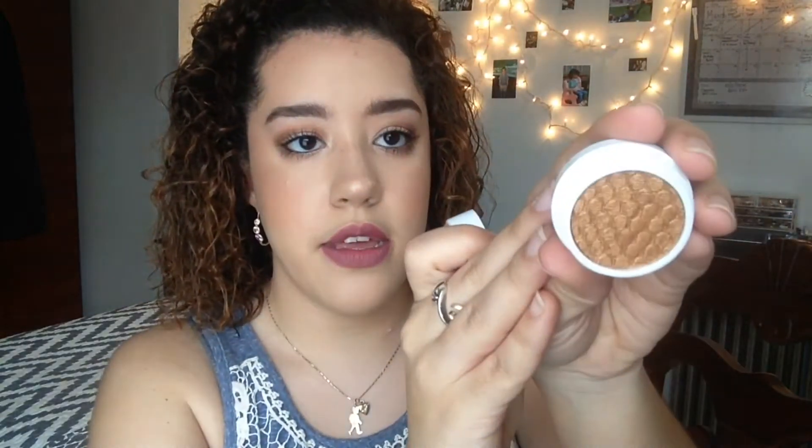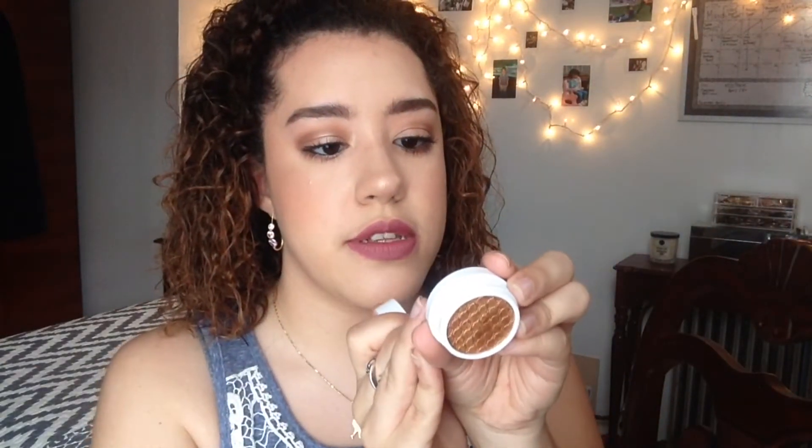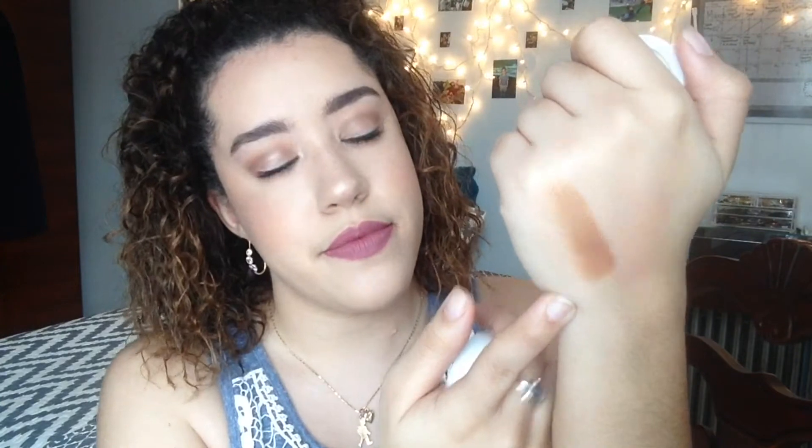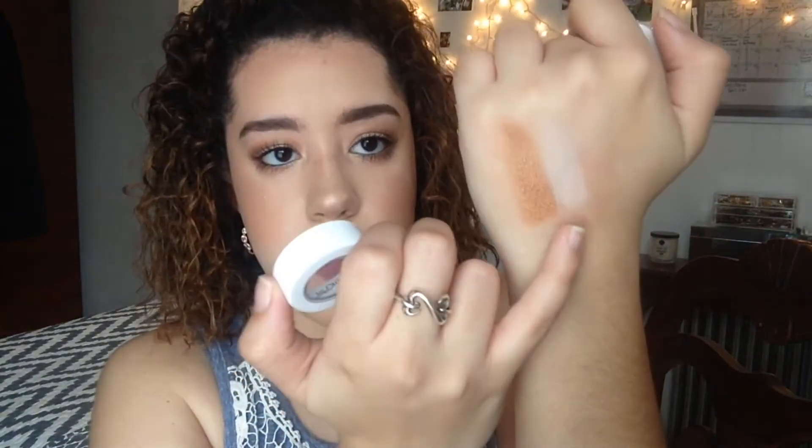Swatch this bad boy — bam! Look at that. And they all have the same consistency. The next one is called Glow — this is a nice brow bone highlight. This is a matte finish, you can see it right here.